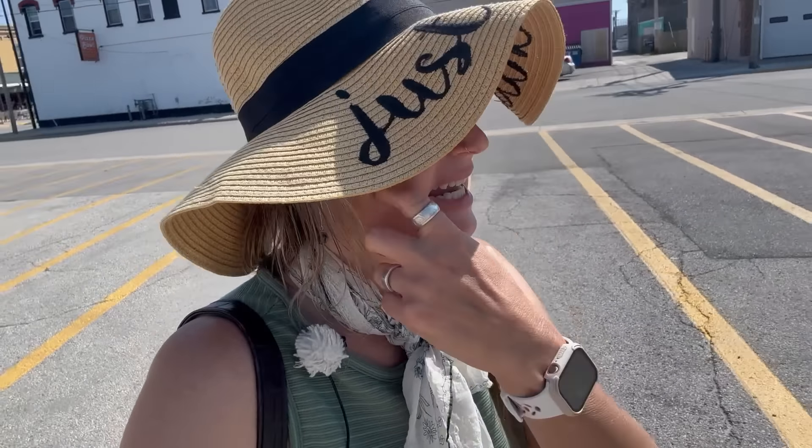Before we go any further, I want to give a special thanks to Jerry and Joan from West Bend for tipping our trip jar. Thank you so much — we really appreciate it. It helps get us out to all these unique little towns across America. Interestingly enough, this building, which appears to have been the old Algoma Farmers Co-op, is now a gift store. Why don't we go take a quick look inside and see what they sell.